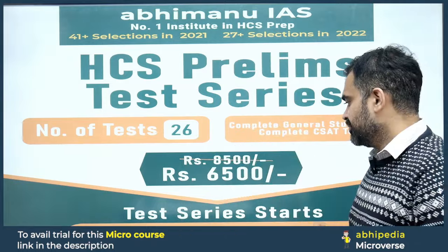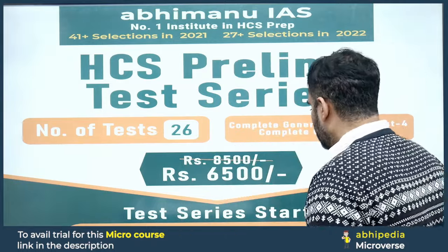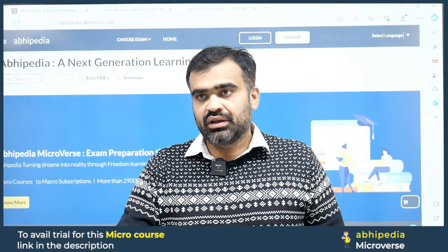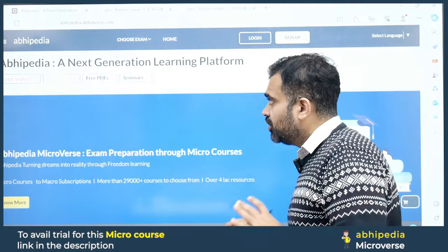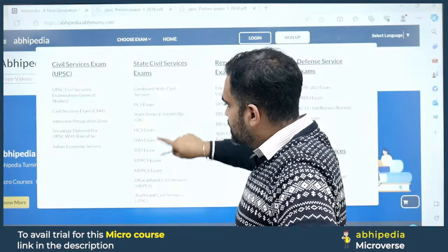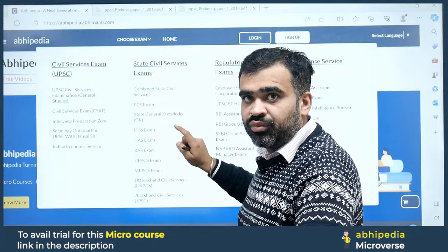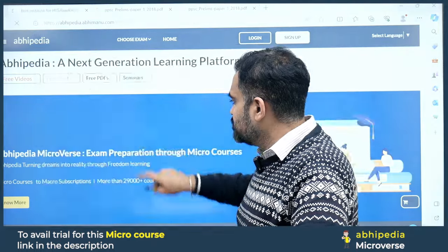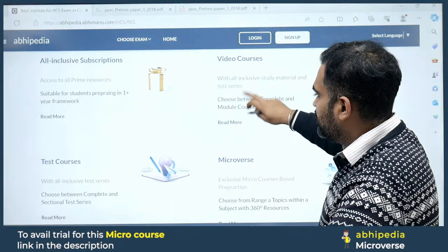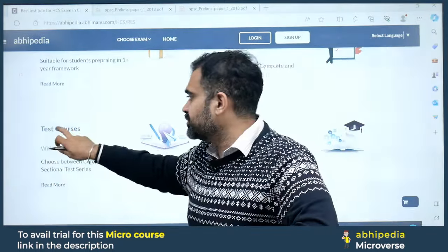Let me show you how to access this test series. You will log in to the Abhipedia website. From here, choose 'Exam' — a dropdown menu will appear. From there, choose 'HCS Exam'. Once you choose HCS Exam, scroll down and you will see all the options.